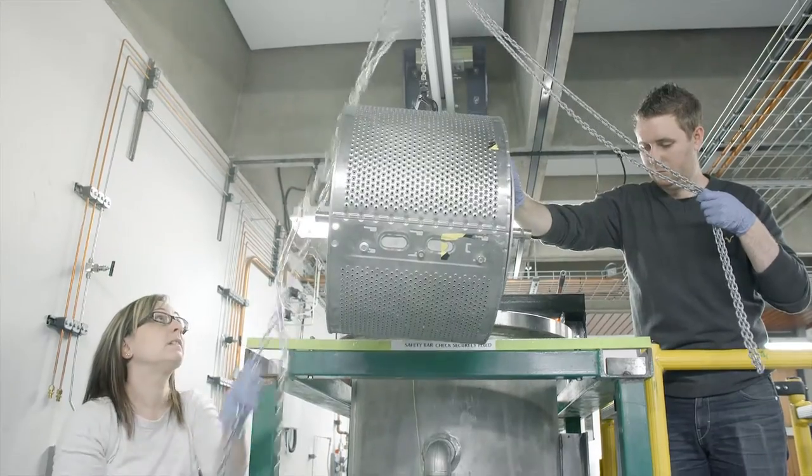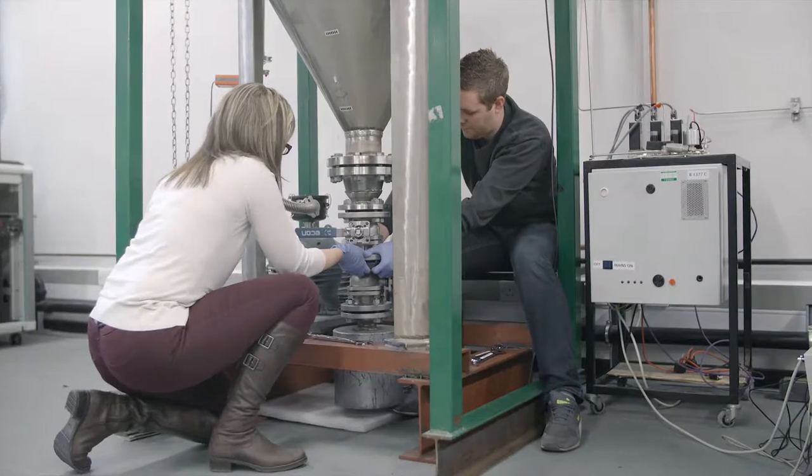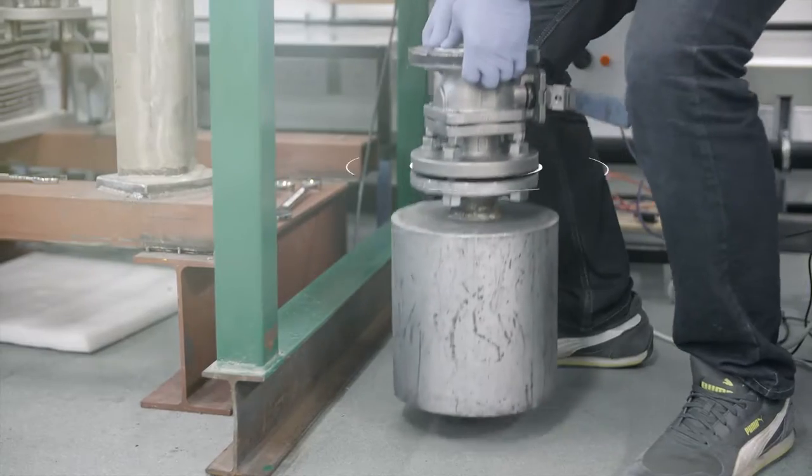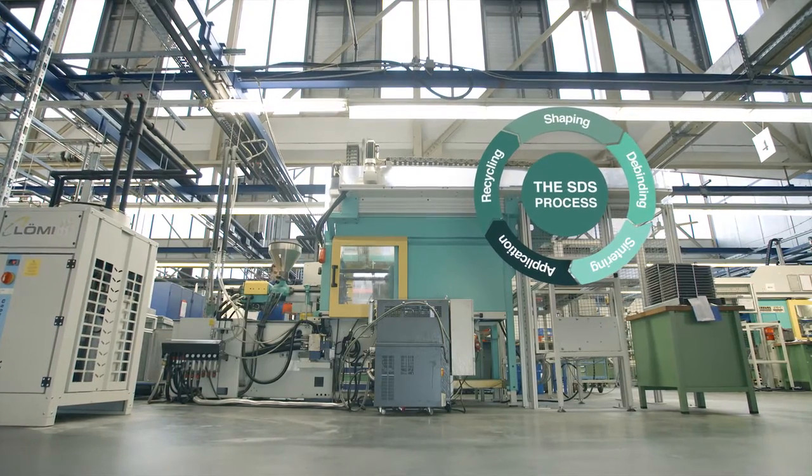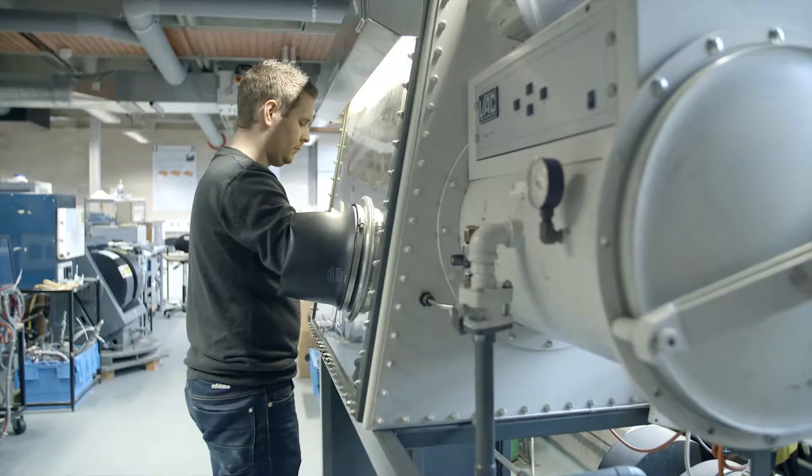You can then tumble the electronics, which separates the powder plus the nickel coating. Afterwards, because the material is very friable by nature, you can mill it down and separate the NdFeB as a powder from the rest of the other components.